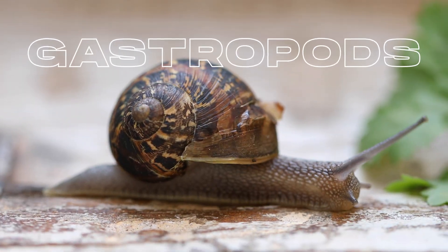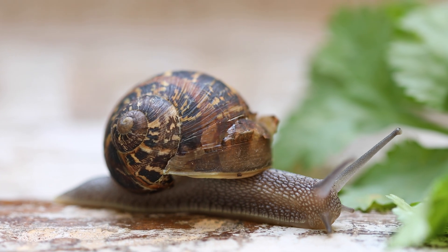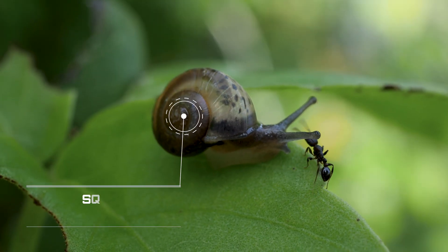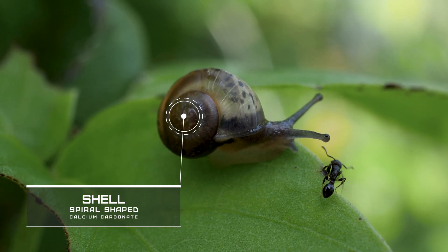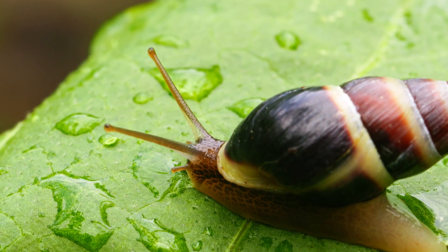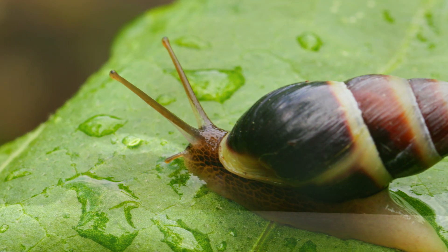Snails are gastropods, which means that they are characterized by their single spiral shell and their muscular foot that they use for movement. The shell of a snail is made of calcium carbonate and is spiral in shape, which provides protection for the soft body of the snail. The shell grows with the snail, and its shape and color can vary greatly depending on the species.